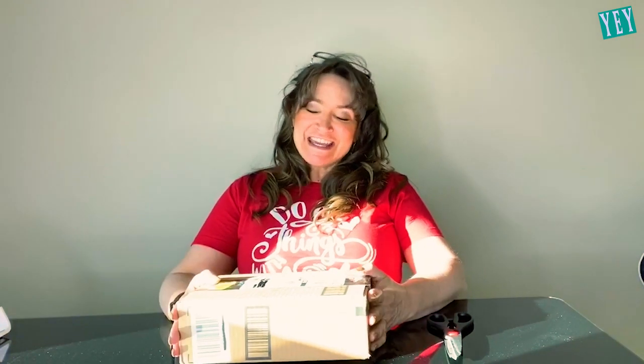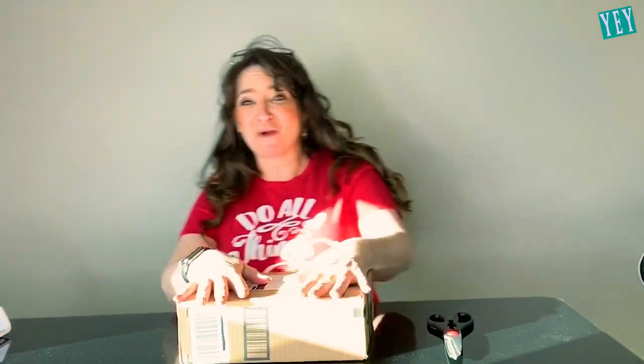I am so excited. I ordered the new iPhone 11. I finally decided to upgrade and I'm going to surprise my husband because he was really needing a new upgrade to his phone. So I ordered it and I cannot wait to unbox this and show it to you.